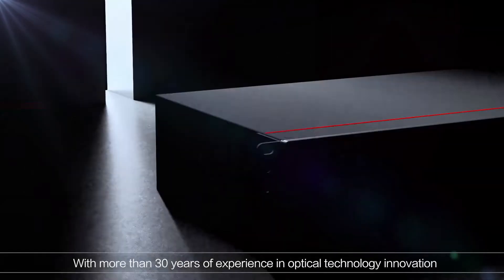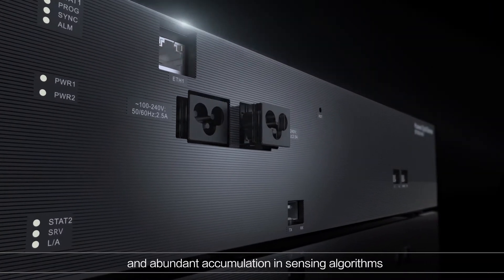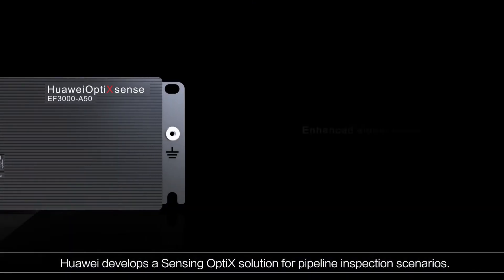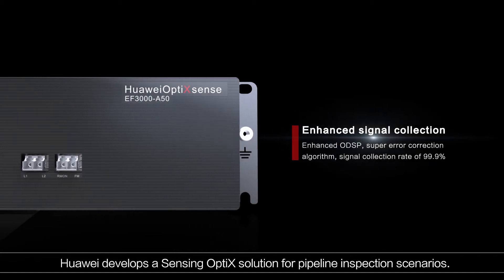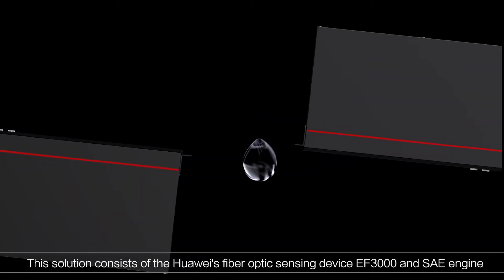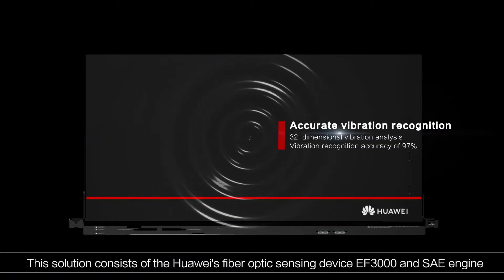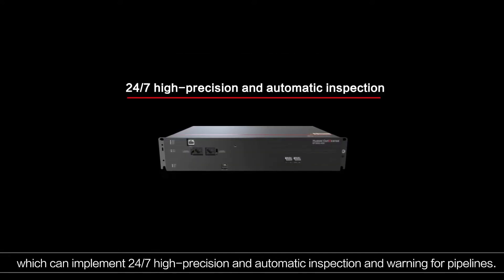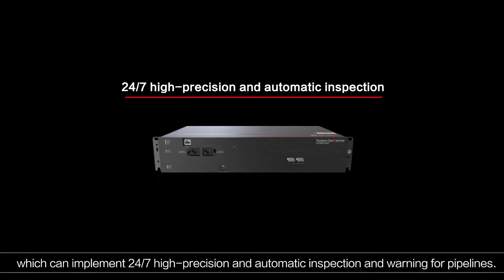With more than 30 years of experience in optical technology innovation and abundant accumulation in sensing algorithms, Huawei develops a sensing optics solution for pipeline inspection scenarios. This solution consists of Huawei's fibre optic sensing device EF3000 and SAE engine, which can implement 24/7 high-precision and automatic inspection and warning for pipelines.